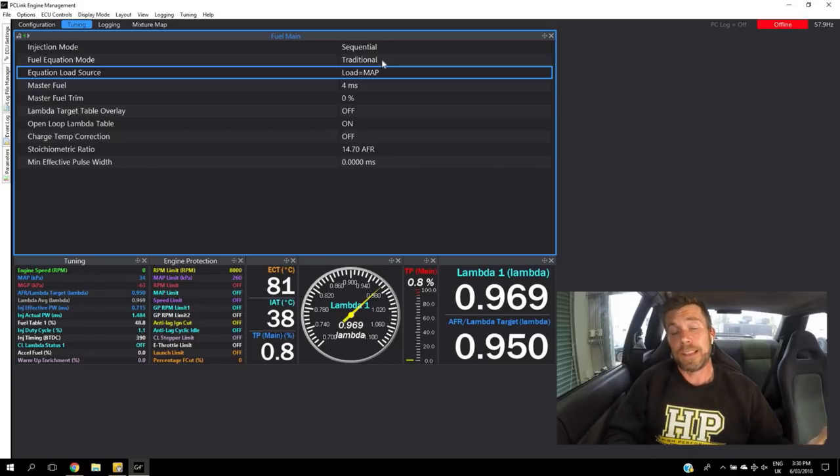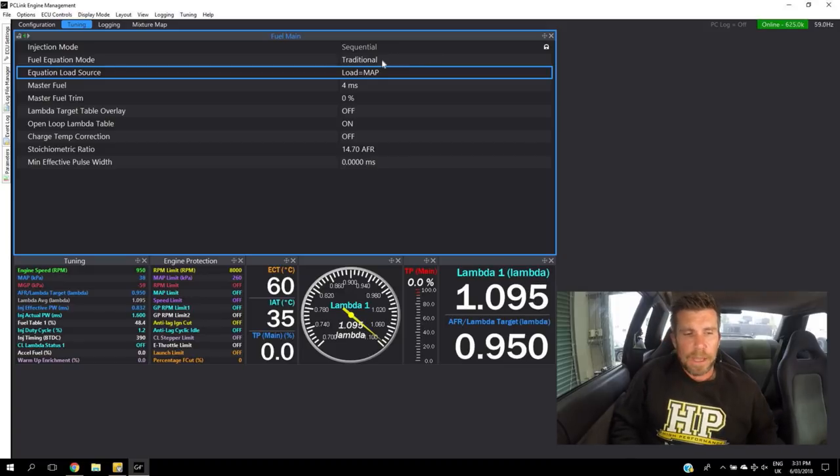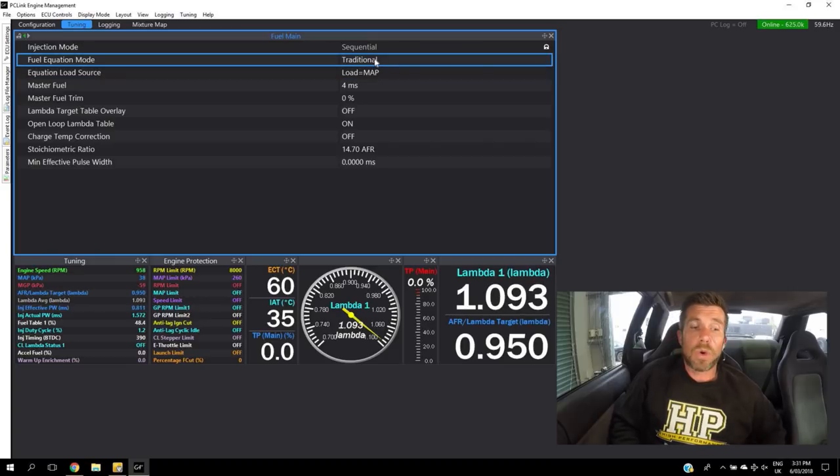For this system on a turbocharged engine it is essential that we have load equals MAP running. Now let's look at the solutions available. There are three solutions, and really it comes down to the ECU you're tuning and your own personal preference. We're going to start with the injection time based fuel model — in the Link ECU this is the 'traditional' mode.